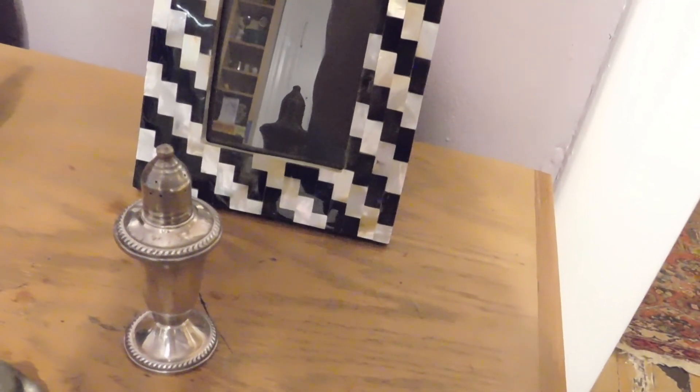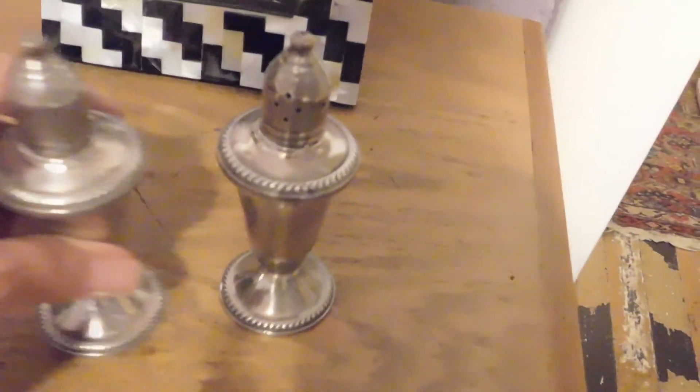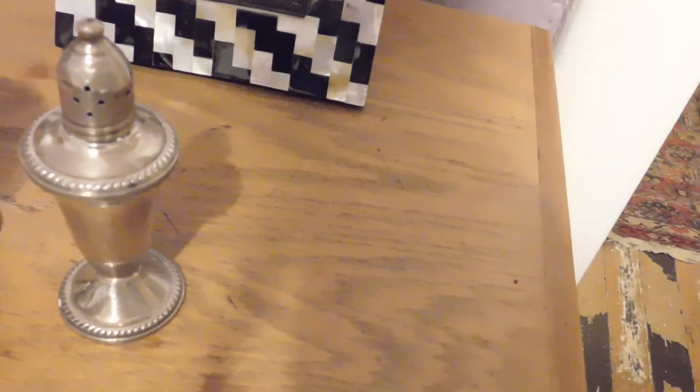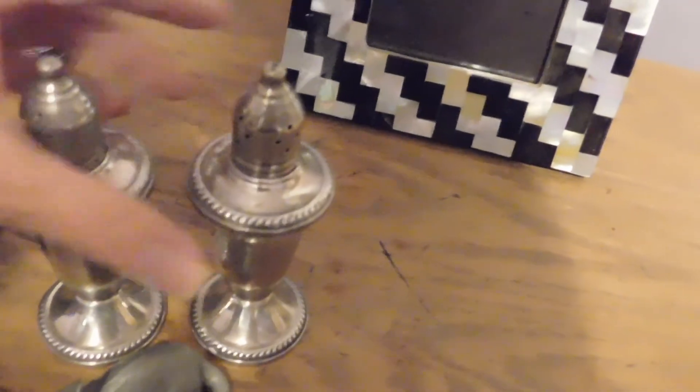We have this weighted sterling — Duchin Creations, D-U-C-H-I-N. Those sold for $50. When I got them out of storage, oh my gosh, they were so tarnished. I thought maybe they were tarnished to begin with, but I looked at the picture and they were beautiful and shiny, so I had to spend a little time polishing them. And then lastly, I sold this Mother of Pearl and inlaid onyx picture frame that I just listed — that sold for $42. These always seem to get snapped up.